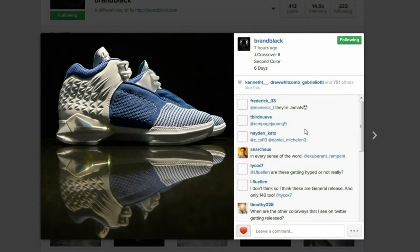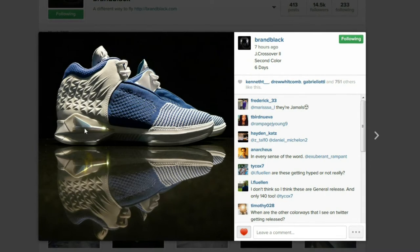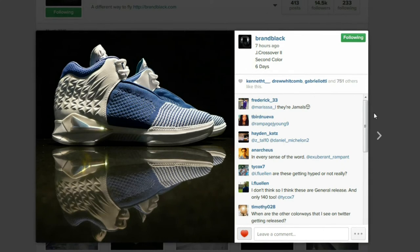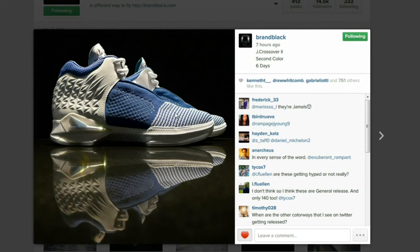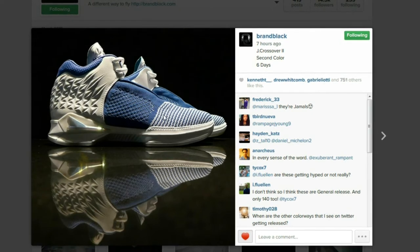Here's also another look at the blue and white pair on their Instagram page. I really like that holographic Brand Black logo on the side as well as the back heel — it almost looks like a little more high fashion feel to it. So I think these will look good on and off the court.